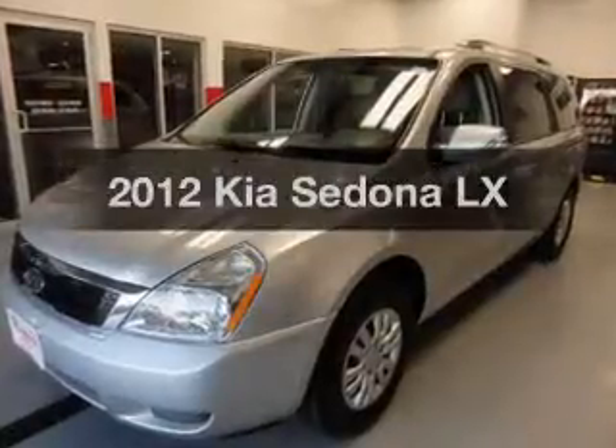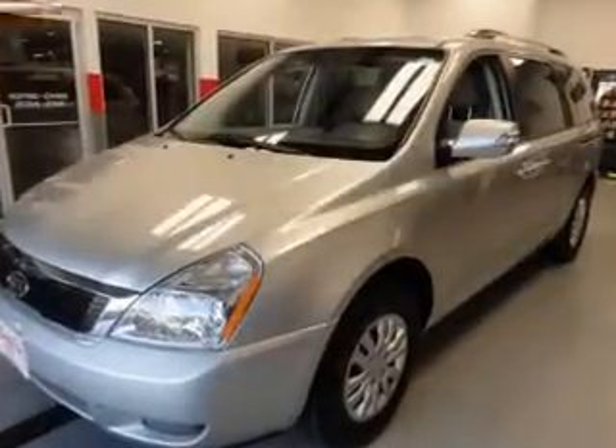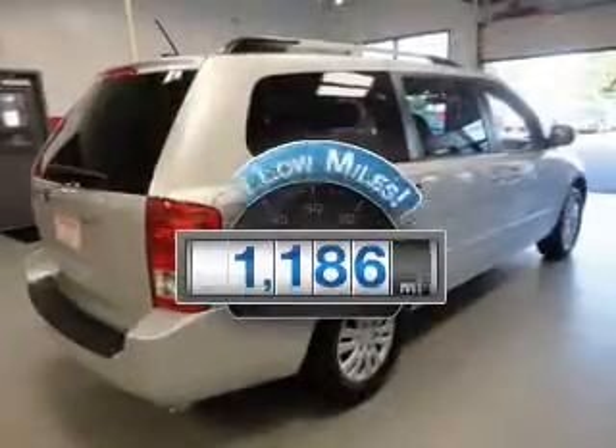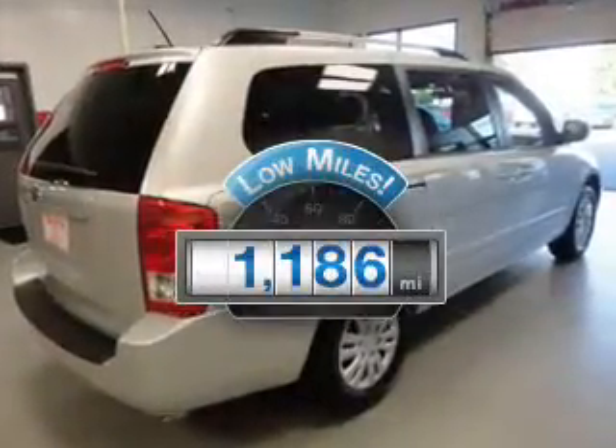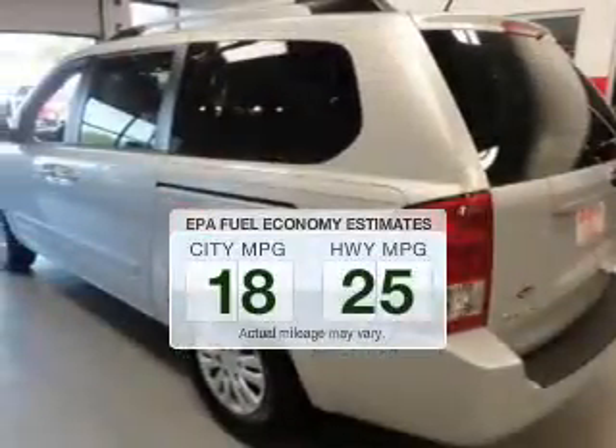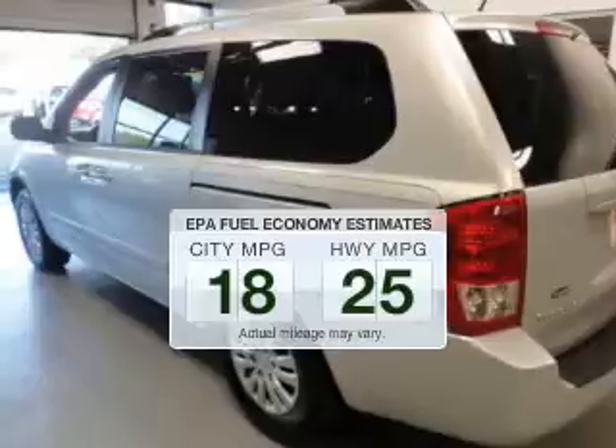Check out this 2012 Kia Sedona. Everything you need under one roof with this great vehicle. With low miles, this automobile will take you far and get you where you want to go. Low emissions and the good fuel economy offered in this vehicle are important to you and to the environment.